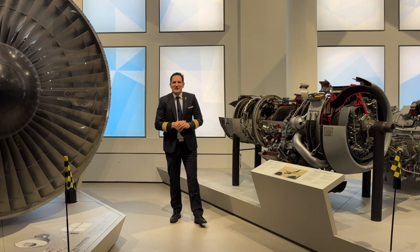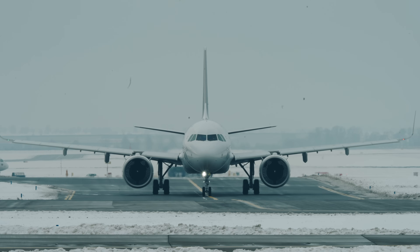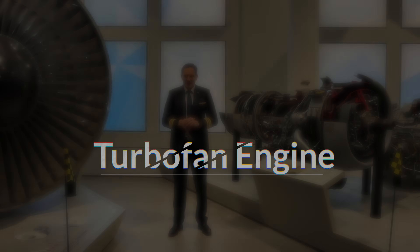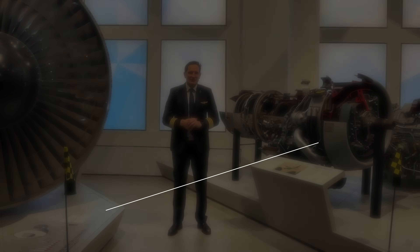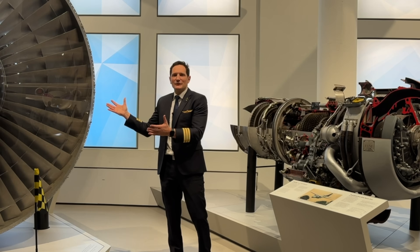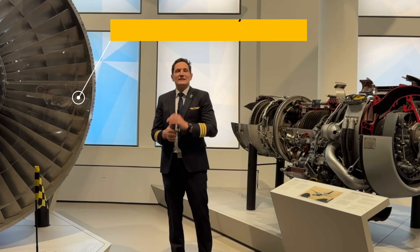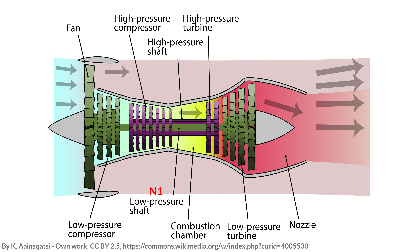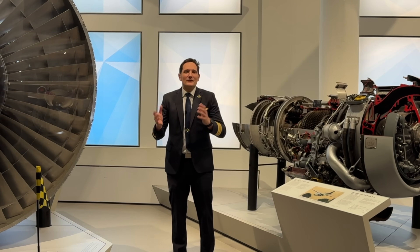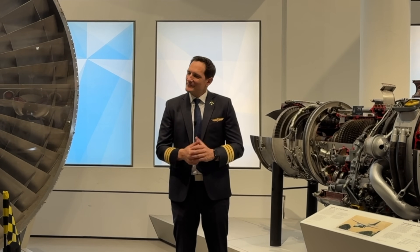Dear friends and followers, welcome back to my channel. In today's video we'll be taking an even deeper look at the fascinating world of jet engines, this time focusing on the turbofan engine as part of this video series. I'll take you through how they work, showcasing it with this beautiful Pratt & Whitney JT9D7 engine, the physics behind them, and some cool engineering details that you might not learn in a typical flight school. So let's get started.